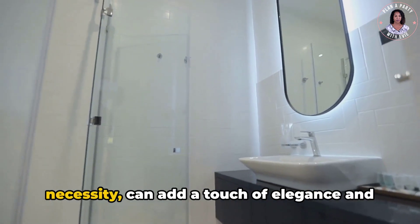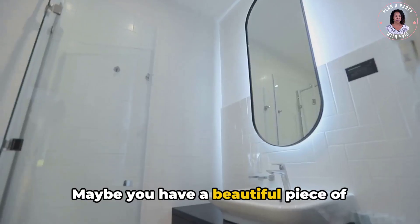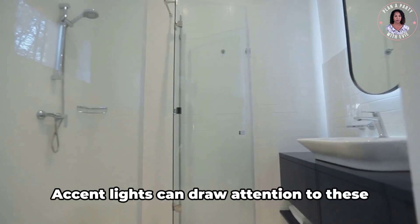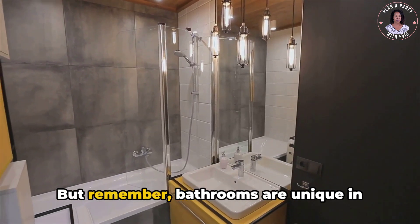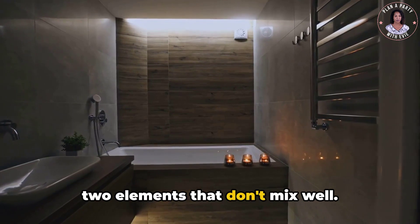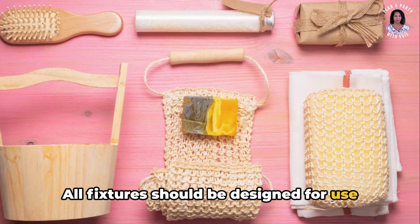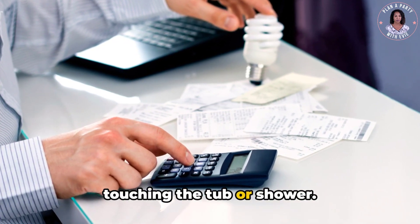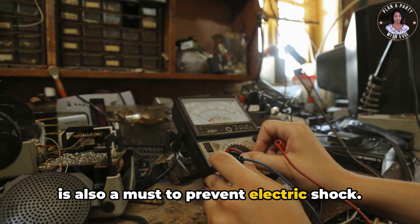Accent lighting, while not an absolute necessity, can add a touch of elegance and highlight certain features of your bathroom — a beautiful piece of artwork, a stylish mirror, or a stunning tile pattern. Accent lights can draw attention to these features, adding depth and character. But remember, bathrooms are unique in that they combine electricity and water, two elements that don't mix well. Safety must be a priority: all fixtures should be designed for use in damp locations, any switch should be placed where it can be reached without touching the tub or shower, and a ground-fault circuit interrupter, GFCI, is also a must to prevent electric shock.